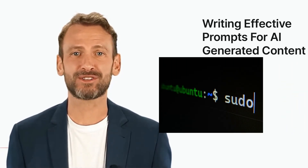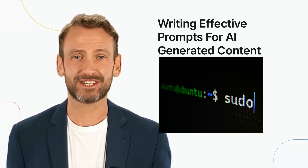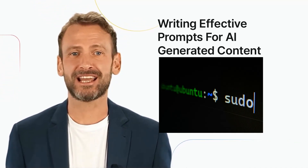To write effective prompts for AI-generated content, it's important to understand how AI generates content. AI models use machine learning algorithms to analyze large amounts of data and learn from it.